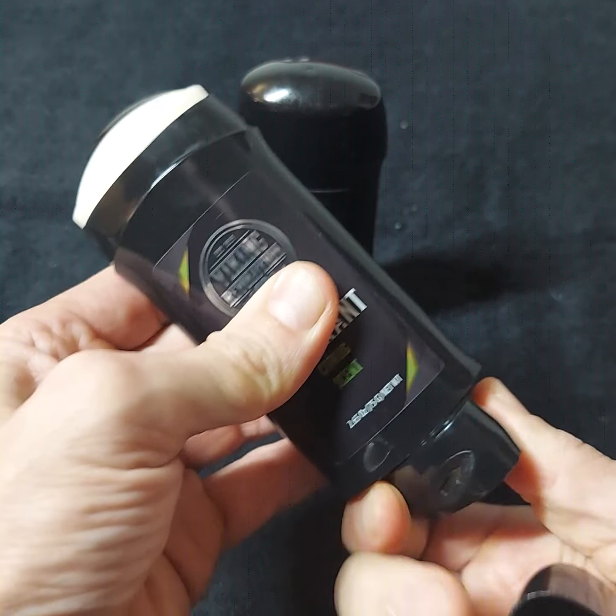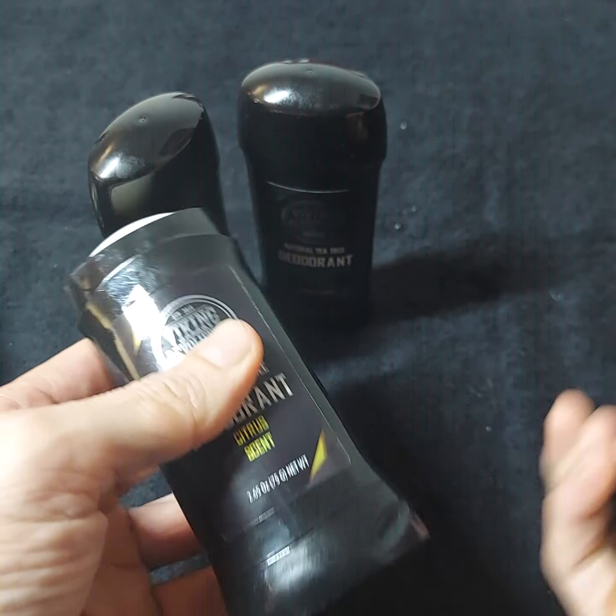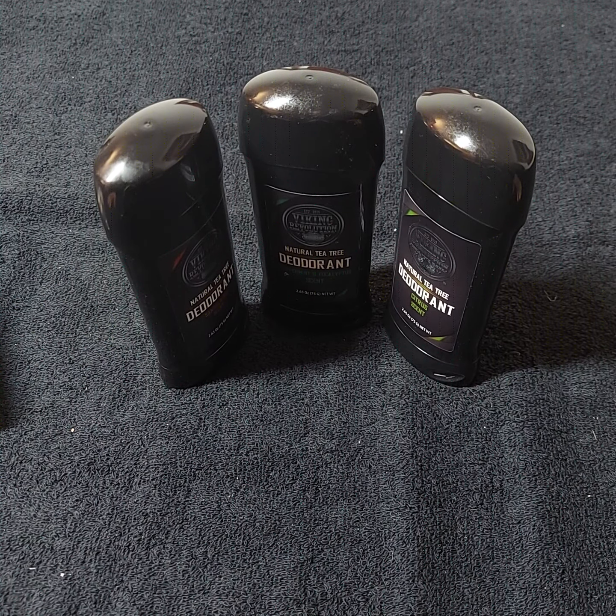They turn like this — kind of cool. I hope this helps and I hope you have yourself a great day.